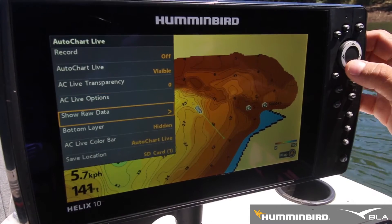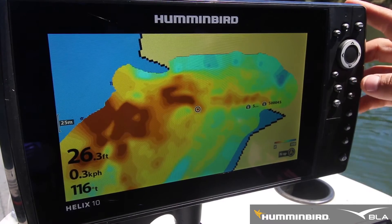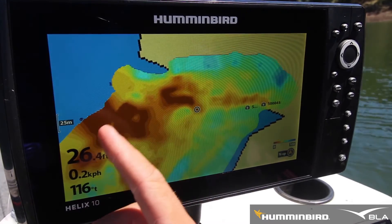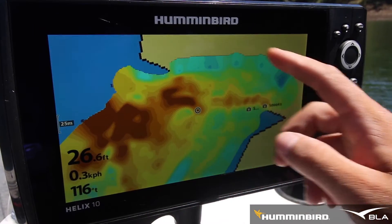it's going to show you where all the hardest sections are where you've just auto charted, and also the softer sections such as mud or light grassy sections.